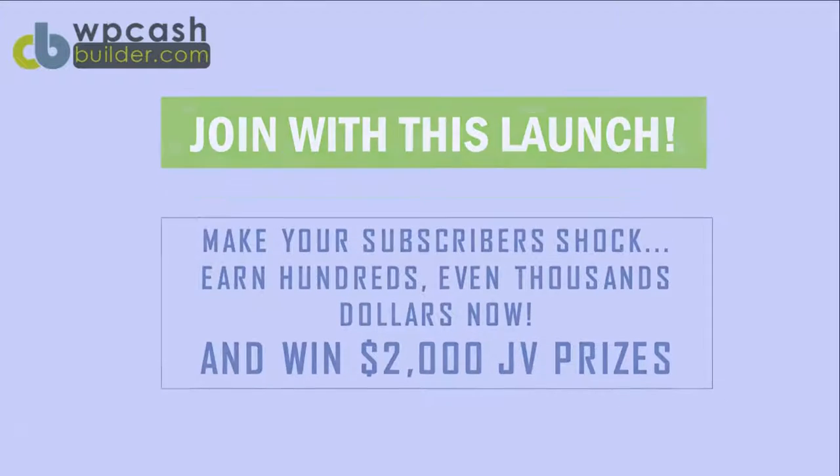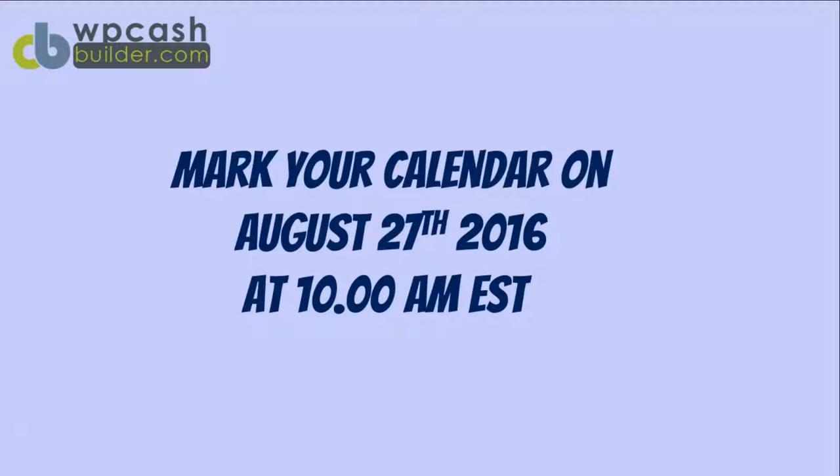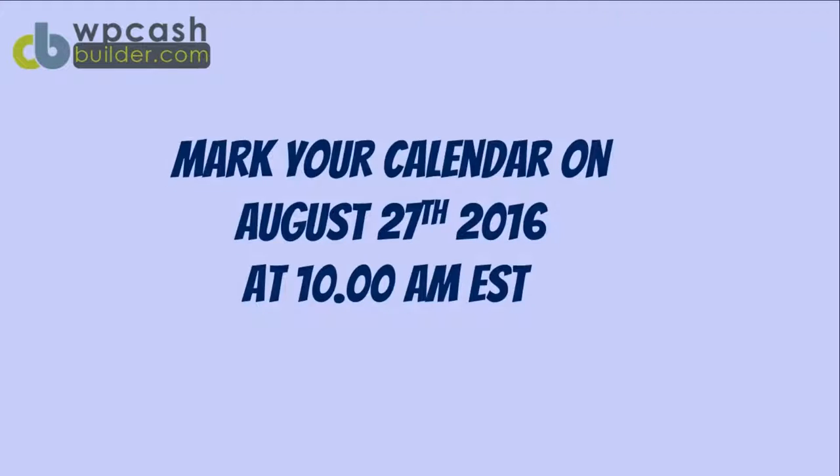Join this launch, make your subscribers shocked, and earn hundreds — even thousands of dollars. Win $2,000 in JV prizes. Mark your calendar for August 27th, 2016 at 10 a.m. EST.